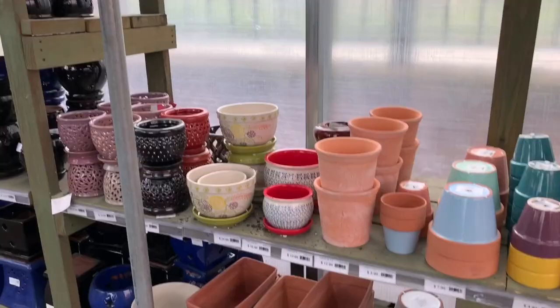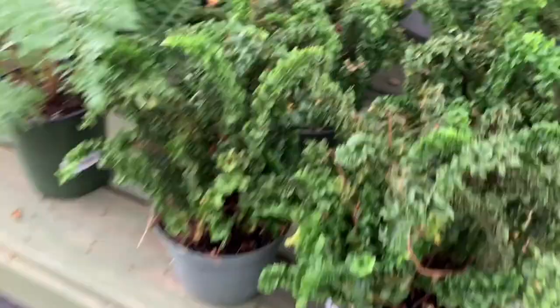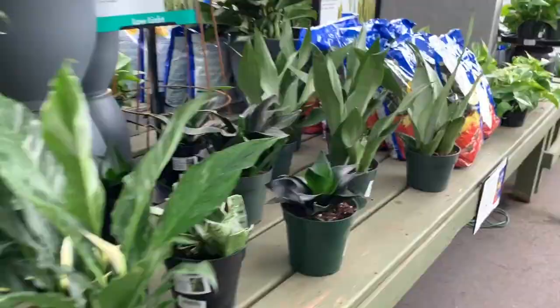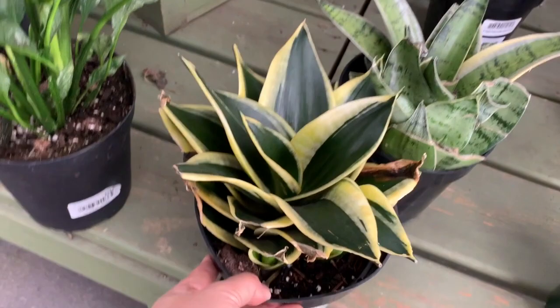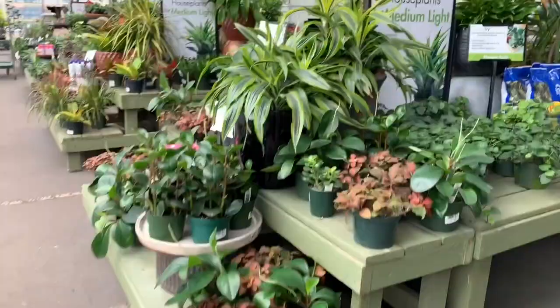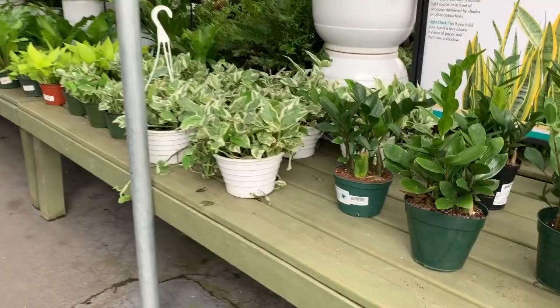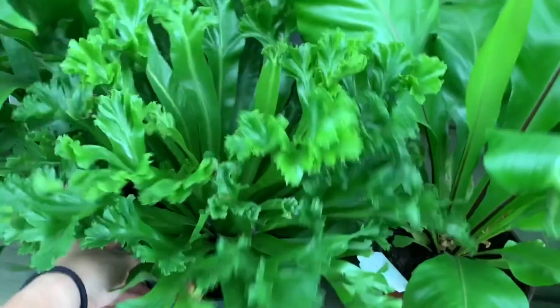I wish their pots weren't so ridiculously expensive. Don't you just want this in your house? How strange looking is this plant? Sansevieria, $14.99 — not bad for that size, but it's looking rough right now. Marble Queen Pothos, $14.99. Look at those vines. They just got me a ZZ plant for $10 at Walmart, and this one here is $16.99. This one — fern, bird's nest. That's the different variety. It's curly.